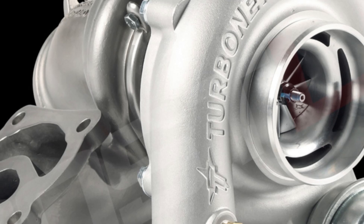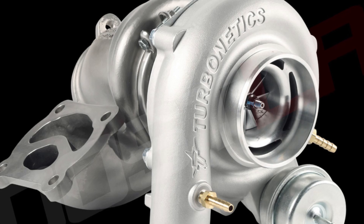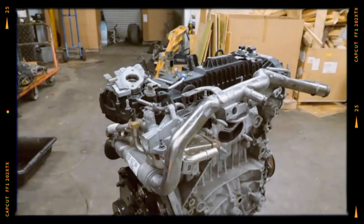The twin-scroll turbocharger minimizes turbo lag, delivering a flatter torque curve and improved throttle response. These updates boost turbine efficiency, reduce emissions, and provide rapid acceleration.